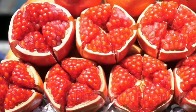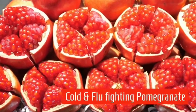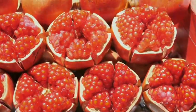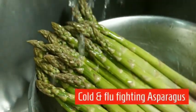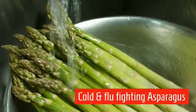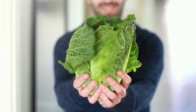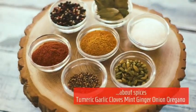Cold and flu-fighting pomegranate is an antioxidant, immune-boosting, natural killer cell function-producing, antioxidant-fighting, anti-inflammatory food. Cold and flu-fighting kale can also be represented by collard green, mustard green, and spinach.